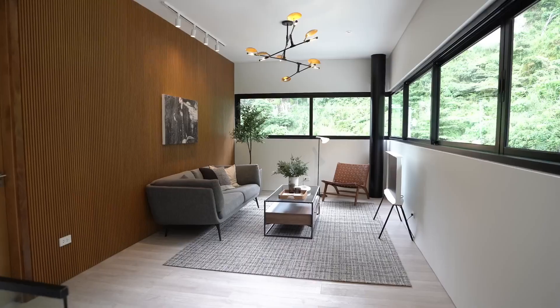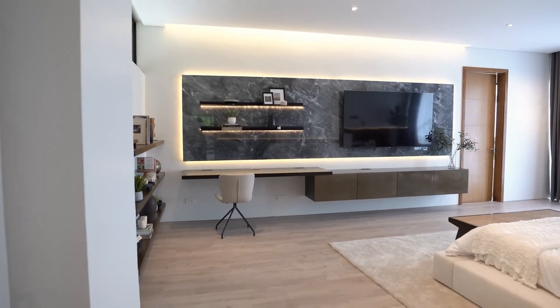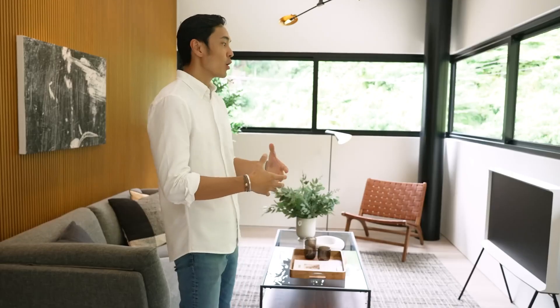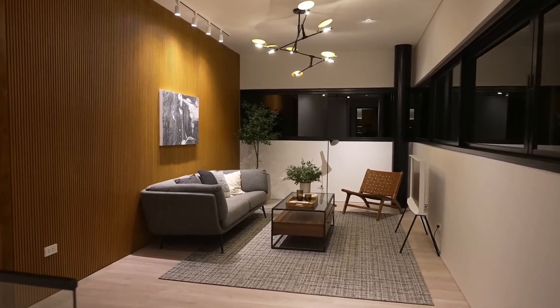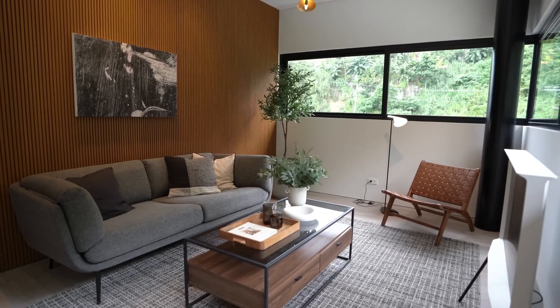On the second floor, we have three good-sized bedrooms — two for the kids and one massive master bedroom. But the first thing you see up here is this family area — an open space that can be a library, a gym, a kids' play area, a study area, or a lounge. It's a beautiful and very customizable space for the family to gather privately.